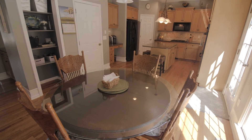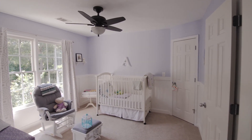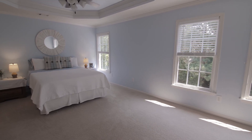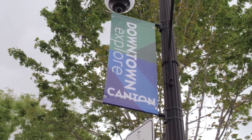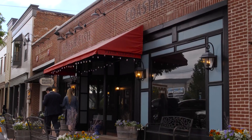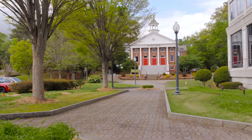Beautiful gray colors and hardwood floors with soaring ceilings await you as you enter your new home. Enjoy the amazing location and easy access to 575 and living in the city of Canton that embraces a rich historic downtown with fine dining, boutique shops, performing arts center, and all of your local flavors.